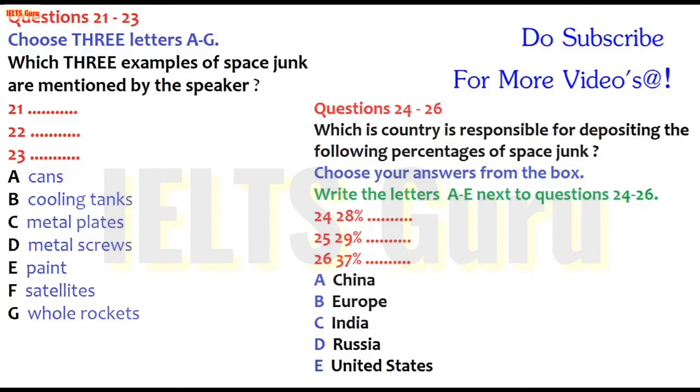You will hear three students discussing the issue of waste deposited in space. First, you have some time to look at questions 21 to 23. Listen carefully to the first part of the discussion and answer questions 21 to 23.